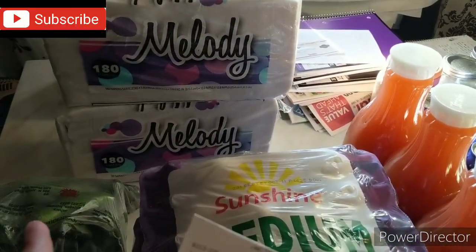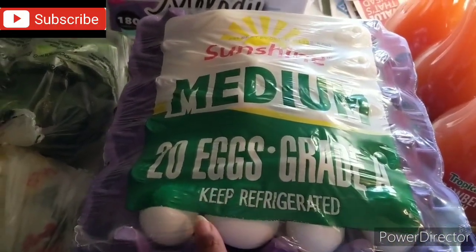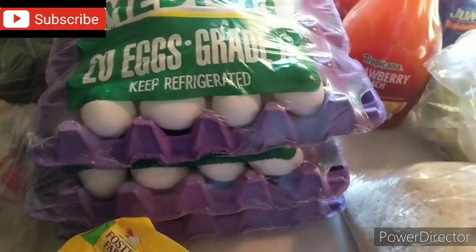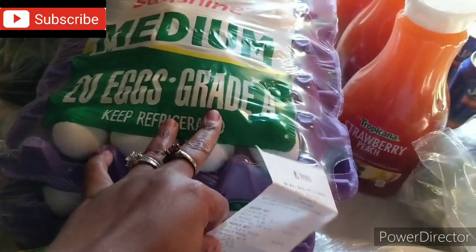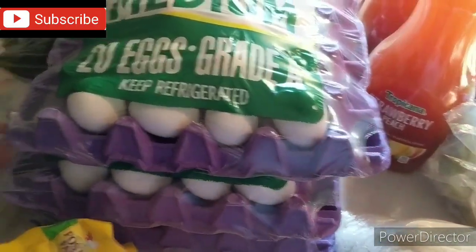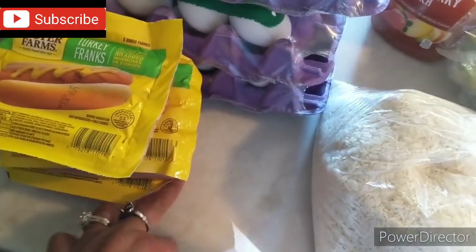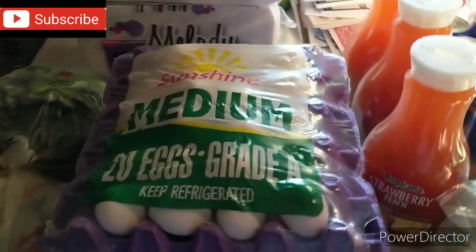They also had napkins — I needed some — 99 cents for a 180-count pack. Then I got 60 eggs. I didn't see it in time but these were three trays for five dollars, a dollar 67 each — 20 eggs per tray — so a dollar 67 for 20 eggs, which was still a great deal, though I found a better deal after the fact. And I got the Foster Farms Turkey Franks, 99 cents each. I got three — two for the freezer and one for the refrigerator.